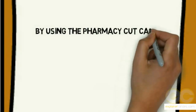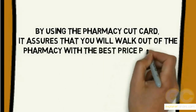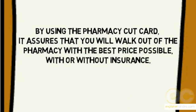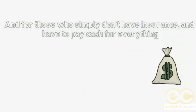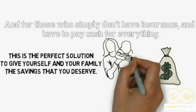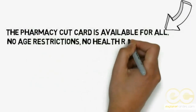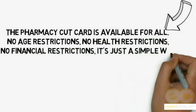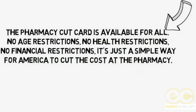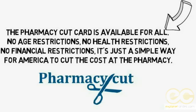By using the Pharmacy Cut card, it assures that you will walk out of the pharmacy with the best price possible, with or without insurance. For those who simply don't have insurance and have to pay cash for everything, this is the perfect solution to give yourself and your family the savings that you deserve. The Pharmacy Cut card is available for all — no age restrictions, no health restrictions, no financial restrictions. It's just a simple way for America to cut the cost at the pharmacy.